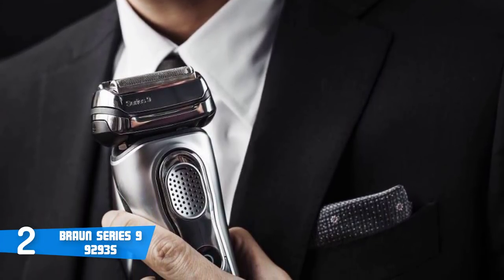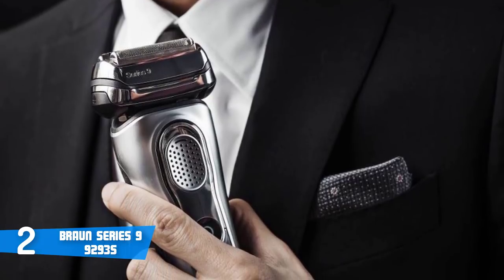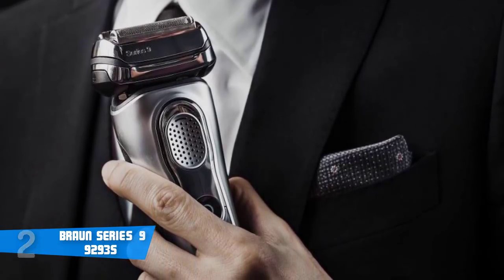To conclude, despite the price, this is a premium shaver in which I didn't find any flaws, and it's great for any kind of use.